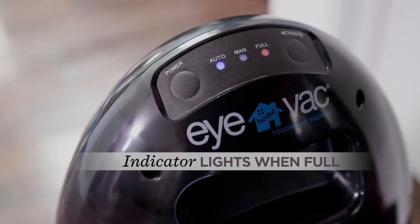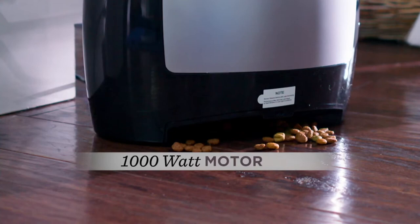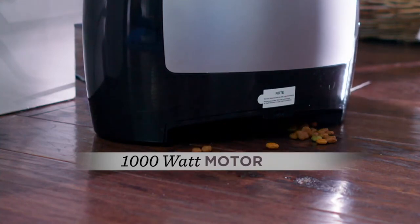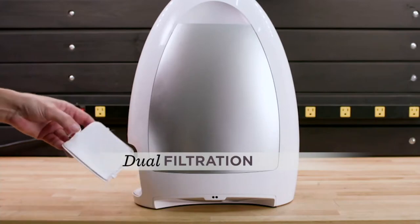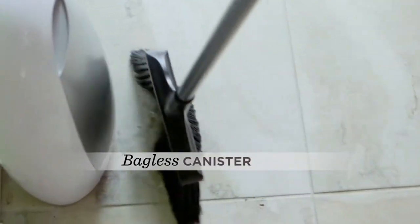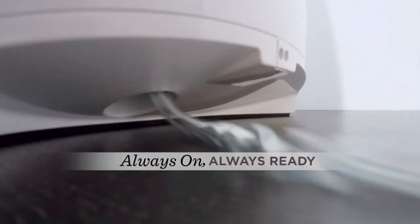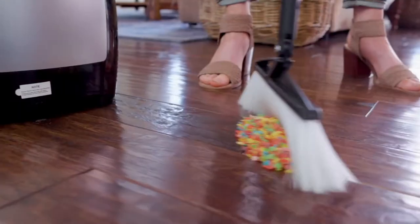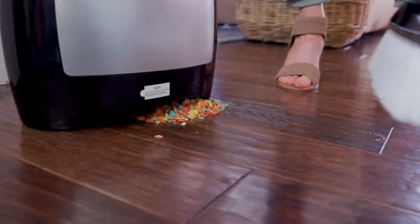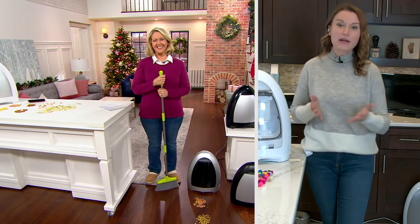Let's go through the features. It's touchless operation — always out and on. There's a thousand-watt motor inside with powerful cyclonic technology. It also features dual filtration, and both filters are washable and reusable, so there's no cost of ownership. The canister is completely bagless — you simply sweep dry particulates up to it. It's always out, always on, and always ready to clean for you.